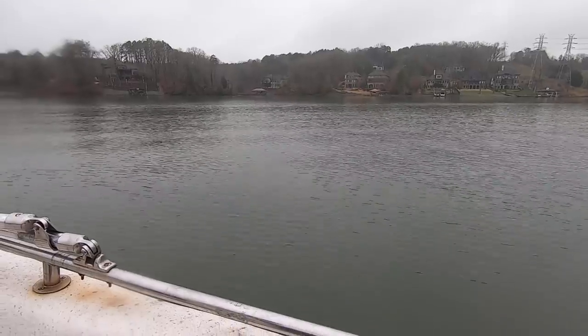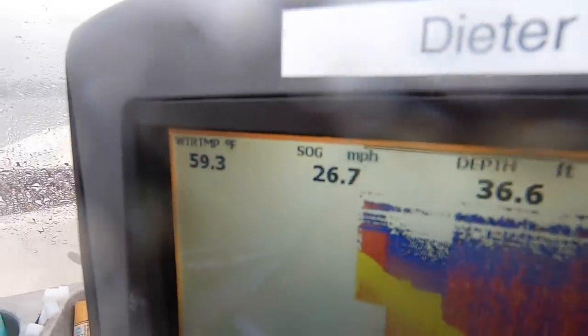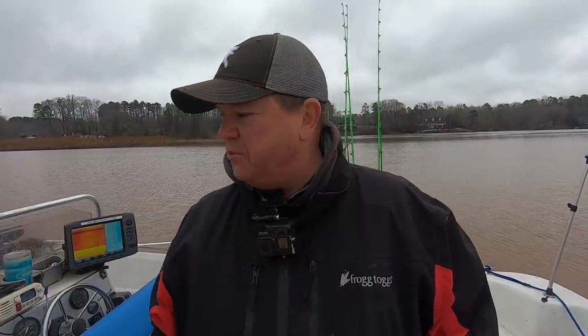Made a run into some muddy water. We got some current up here - not a lot, probably three-quarter mile an hour. Just enough to get some scent spread, but it's muddy. Some of the inflow from the rain last night. So let's get some baits in the water, see if there are any fish moved up in here.